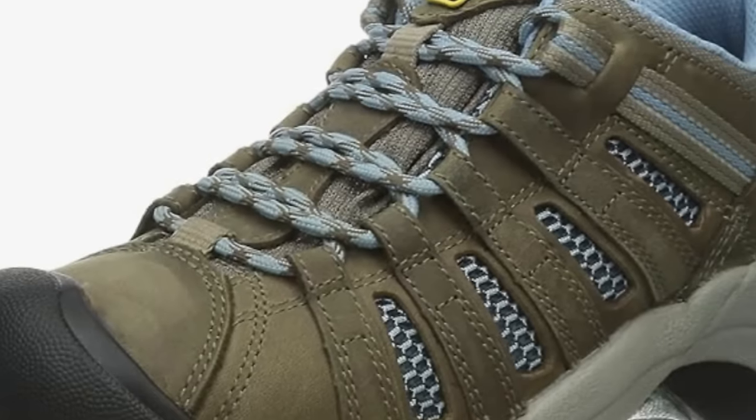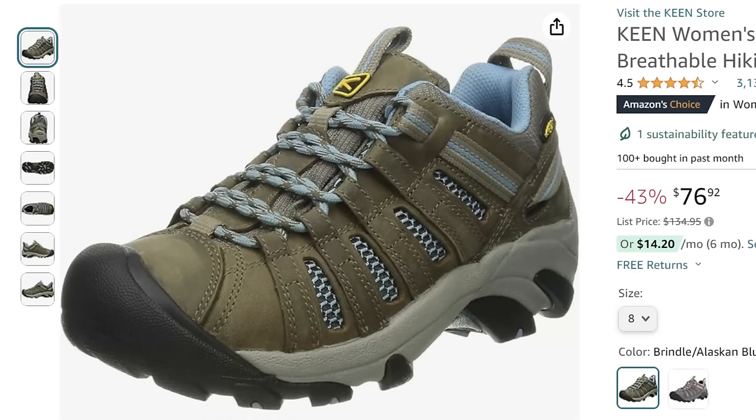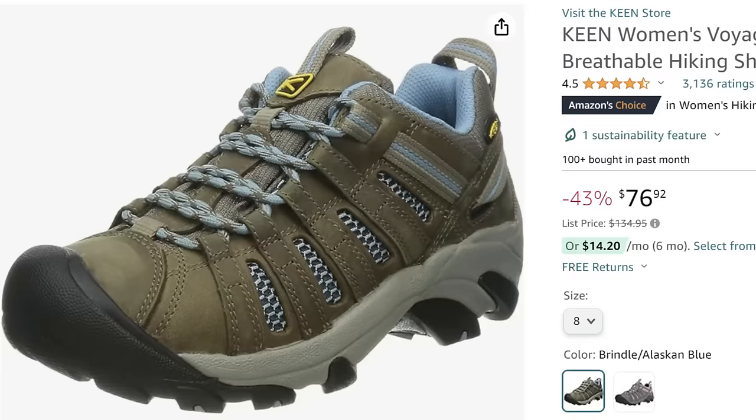This is my original pair of Keens that I got right when I went on the road, and I hiked all over the United States in these. They held up great for about seven years until I started using duct tape and finally had to give up and get a new pair — luckily they were on sale like they are right now. I wear them everywhere — even to the gym and hiking. They are absolutely comfortable, and right now they're 43% off. Keens are never on sale. Instead of $134.96, they are $76.92.